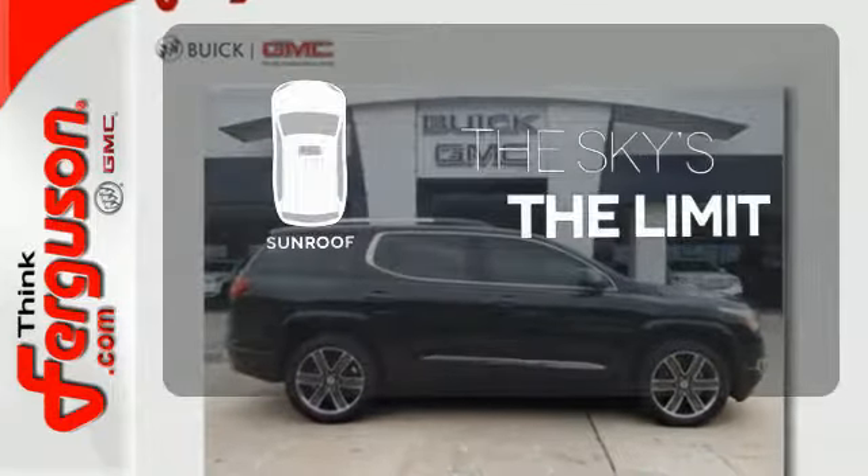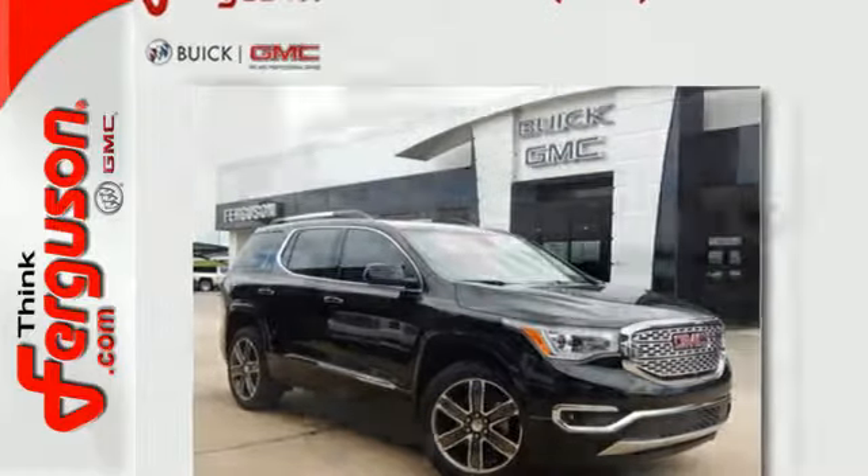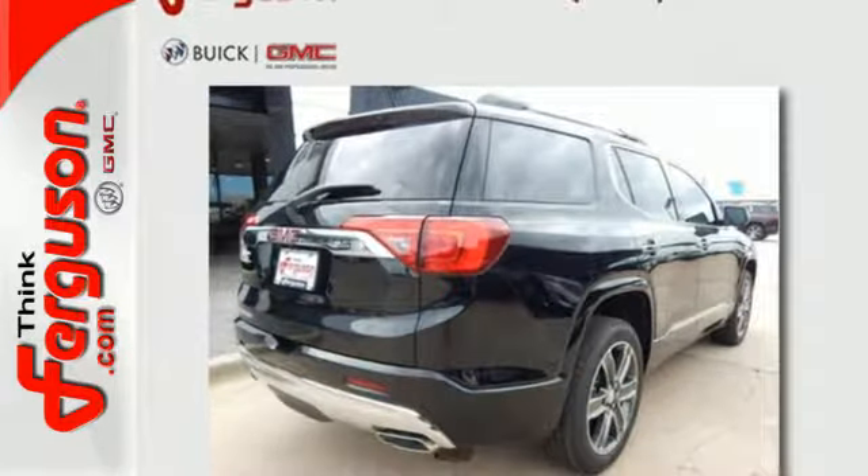Get your daily vitamin D by opening up the sunroof. Your purpose is clarified with this redesigned GMC Acadia. Take it for a test drive today.